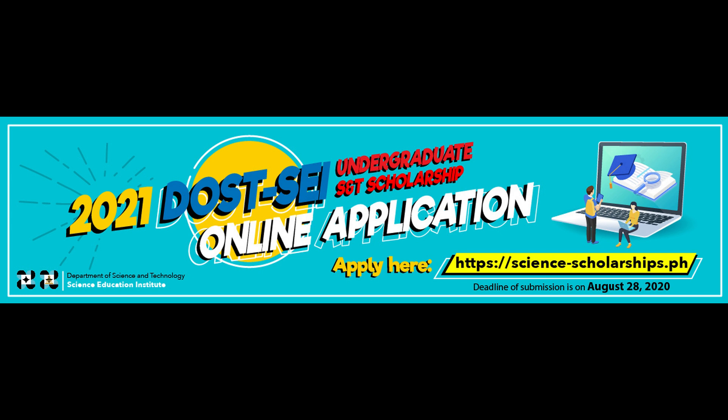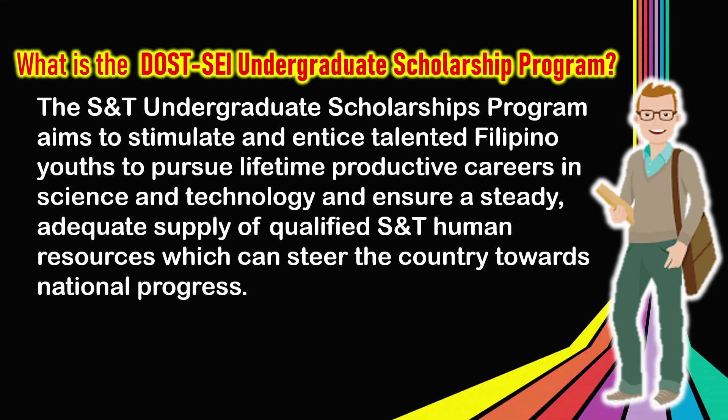What is the DOST scholarship about? The S&T Undergraduate Scholarships Program aims to stimulate and entice talented Filipino youths to pursue lifetime productive careers in science and technology, and ensure a steady, adequate supply of qualified science and technology human resources, which can steer the country towards national progress.